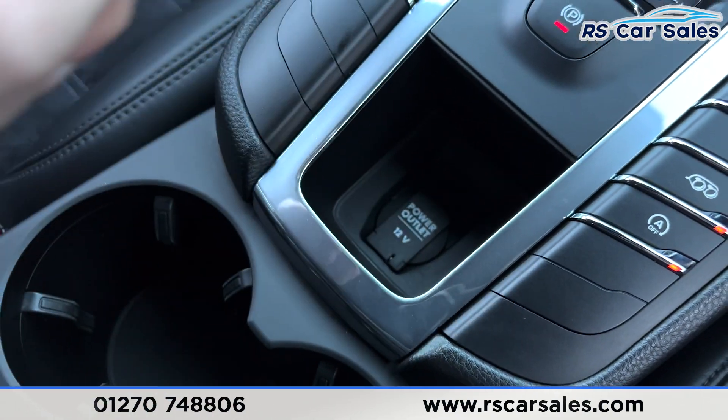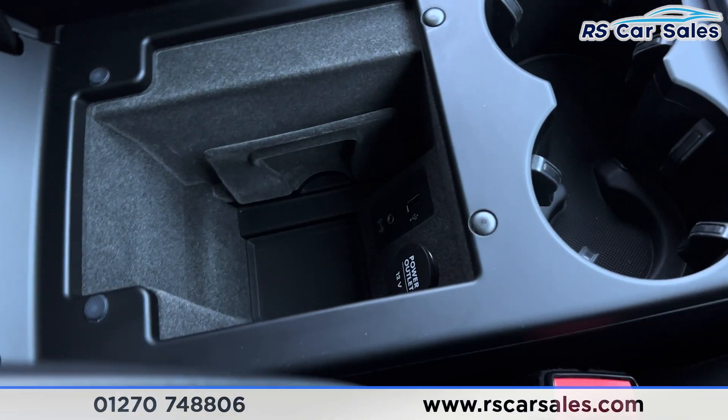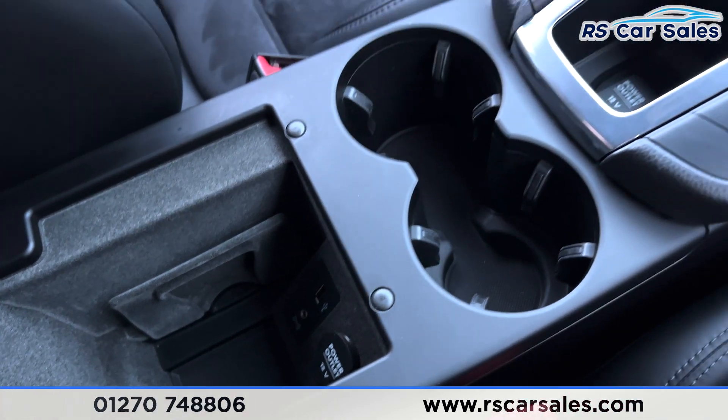We have 12-volt connectivity, two good-sized cup holders, and a nice armrest — open that up for more storage and inside you'll find another 12-volt connectivity socket, a USB port and an auxiliary input.